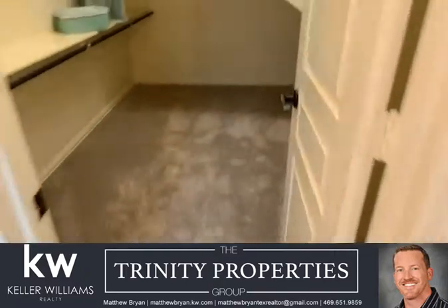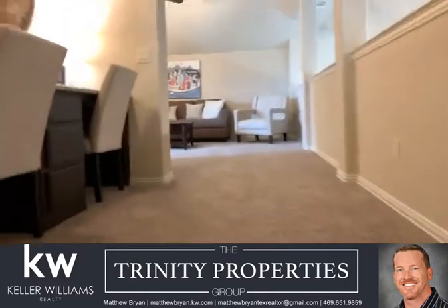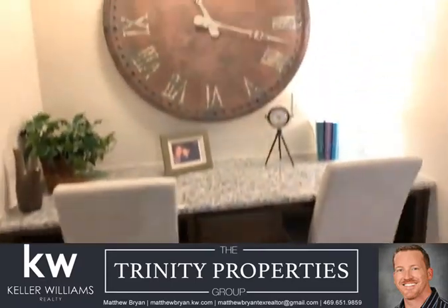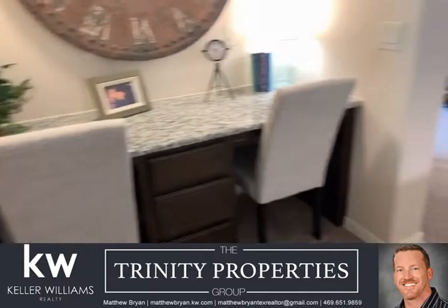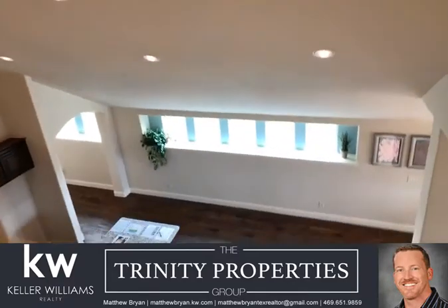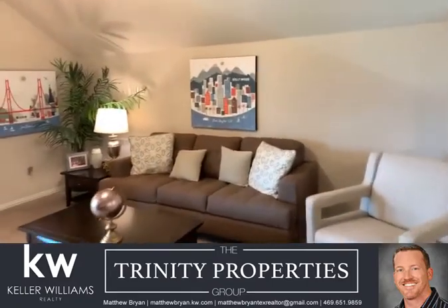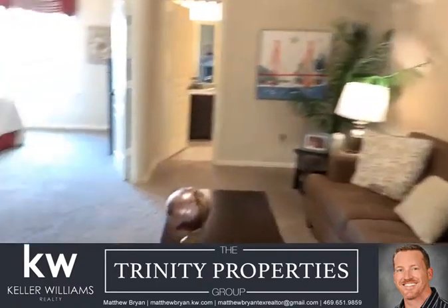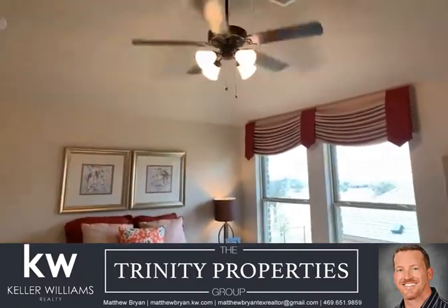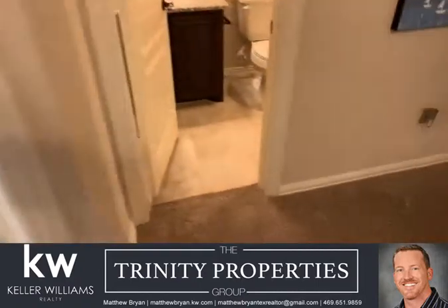Next we'll take a tour upstairs. At the top of the stairs, this is an option, but you do have a built-in study center — you can do that with the builder or after. You do have that cove there, overlooking the kitchen and breakfast room. This is the additional living space up here, or game room if you will. You do have a guest bed here, nice and private upstairs — it'd be a great spot to put a teenager. And a single sink bath here.